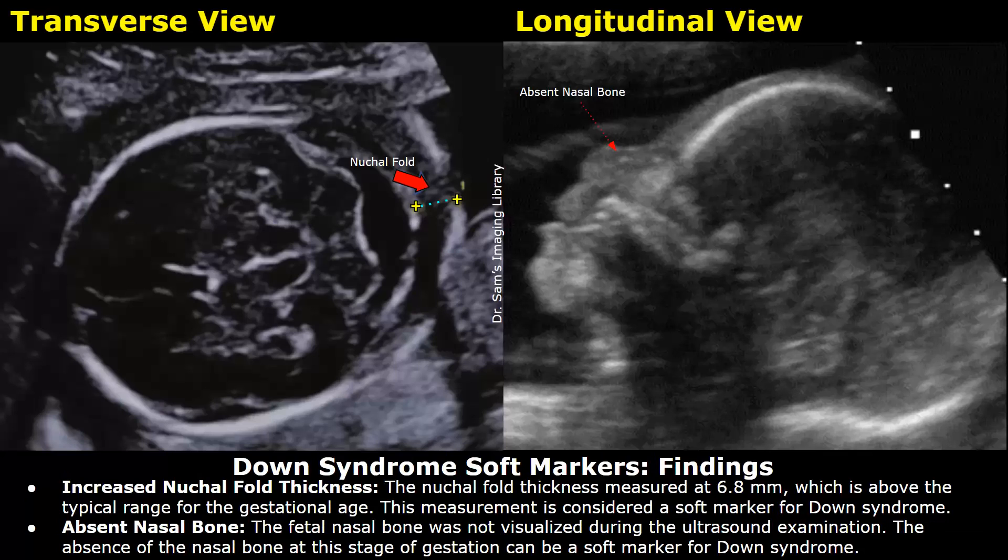These are the findings. Increased nuchal fold thickness: the nuchal fold thickness measured at 6.8 mm, which is above the typical range for the gestational age. This measurement is considered a soft marker for Down syndrome.